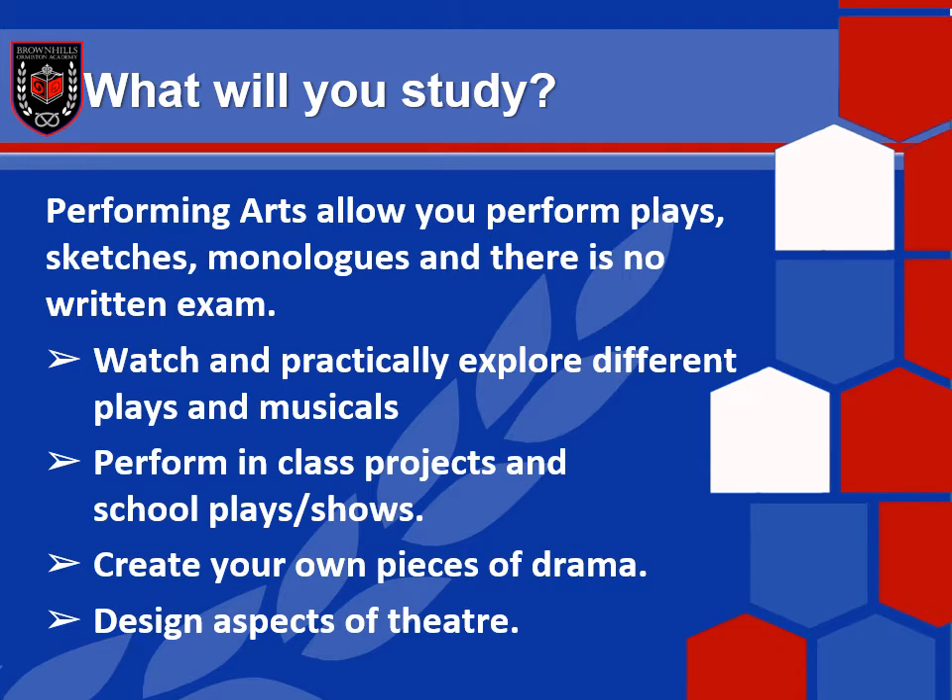So, what are you going to study on this course? This course is very, very broad — you can do all sorts as part of your study here. Mainly, it allows you to focus on plays, sketches, monologues and loads of other dramatic contexts.